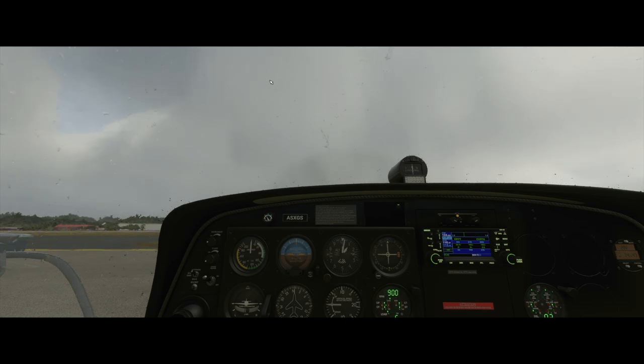Anyway, that was the beginning of my flight. Let's move on a little bit later in my flight and talk about some things that I've found.